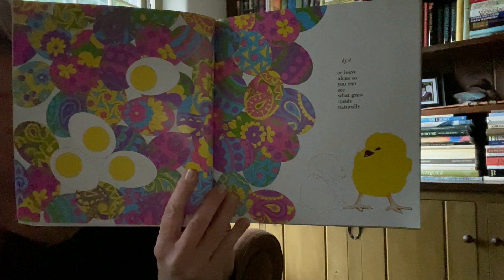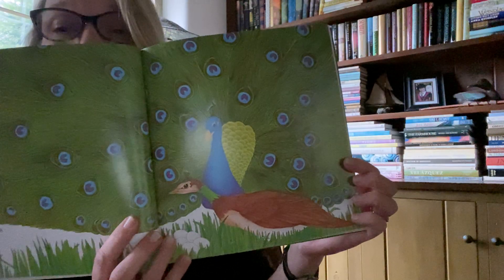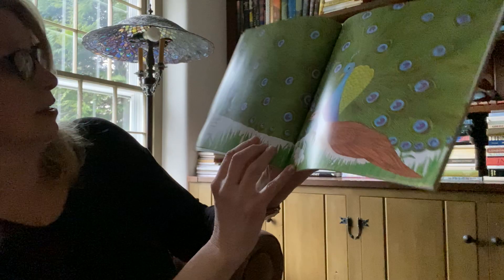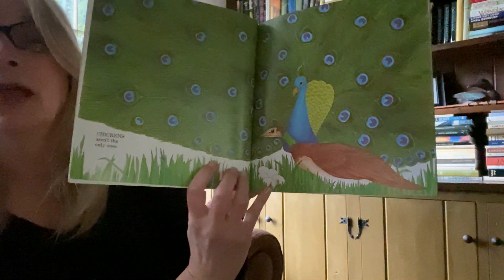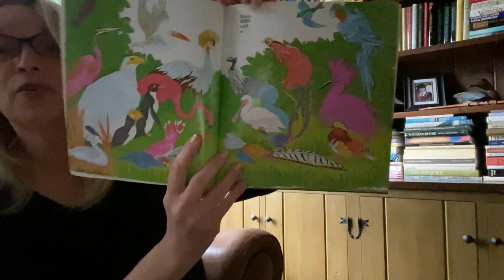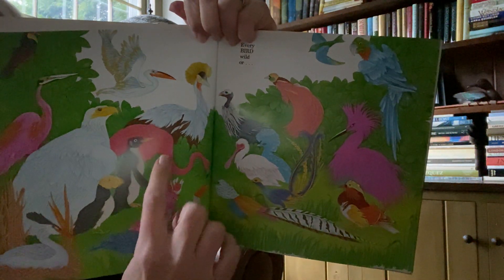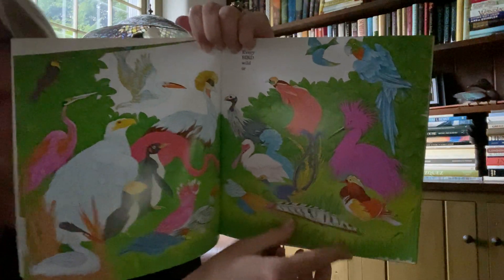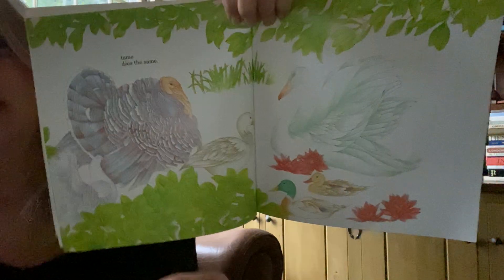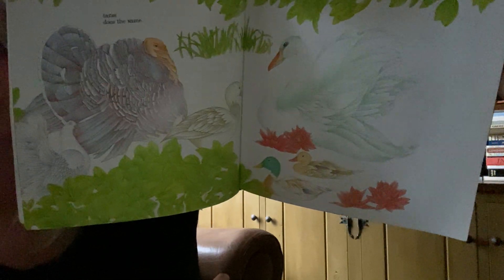Look at the little baby chick. Do you know what this big, beautiful bird with the big feathers is? A peacock. Chickens aren't the only ones — peacocks lay eggs. Do you see the eggs down here? Every bird — look, there's the penguins and the flamingos — so wild birds and even the tame birds do the same. Tame birds, like this is a turkey, and ducks, right? They lay eggs too. All birds lay eggs.